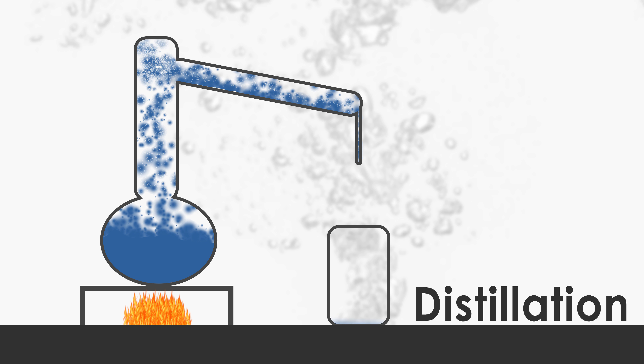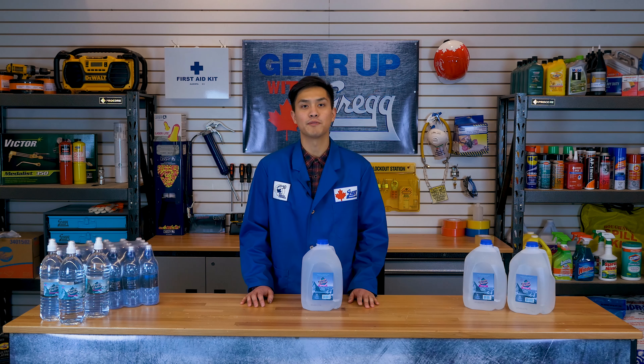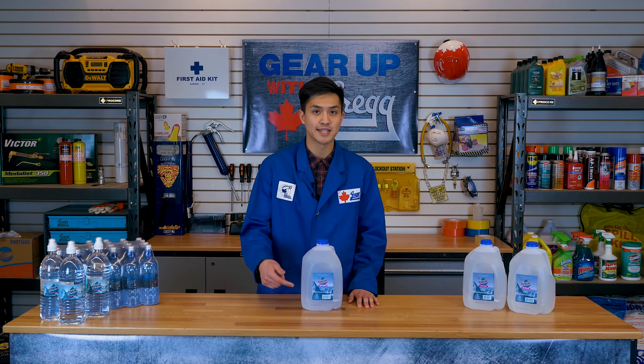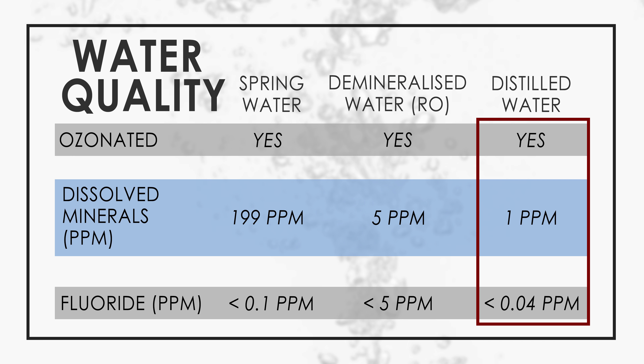It is a praised method of demineralization because the results are always repeatable and reliable. If we look at this Arctic Chiller bottle of distilled water, we first see that it is ozonated, which helps the preservation of the water. Looking at the mineral and fluoride content, it is by far the purest water from Arctic Chiller, with a mineral content of 1 part per million or 1 milligram per litre, and a fluoride content of less than 0.04 parts per million or 0.04 milligrams per litre.